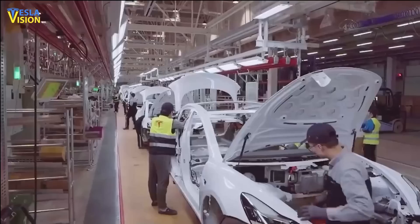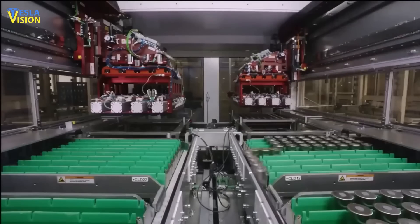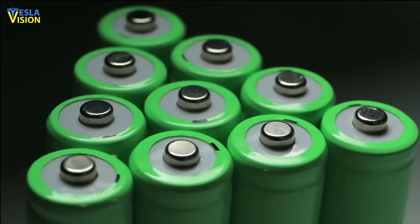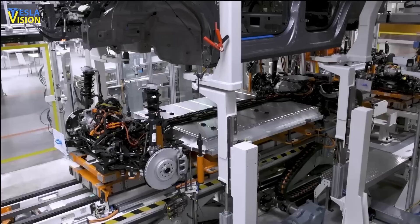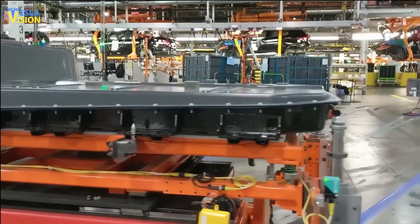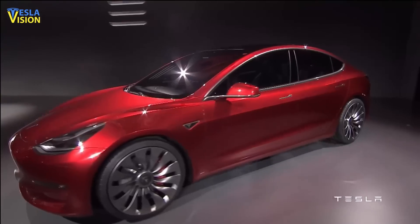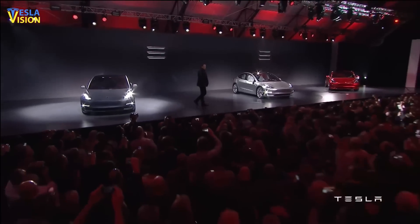Moving forward, the priority for Tesla is to continue improving yields and reducing costs for the 4680 program as the company ramps up production in preparation for the launch of the Cybertruck. The 4680 program represents a significant investment in battery technology, enabling Tesla to produce more energy-efficient and cost-effective electric vehicles, and will likely drive further advancements in the field of sustainable transportation.